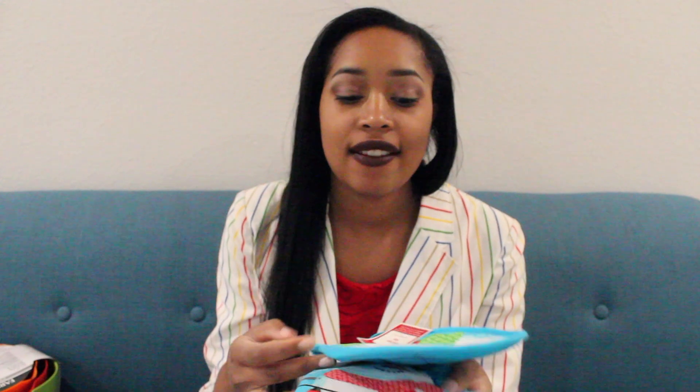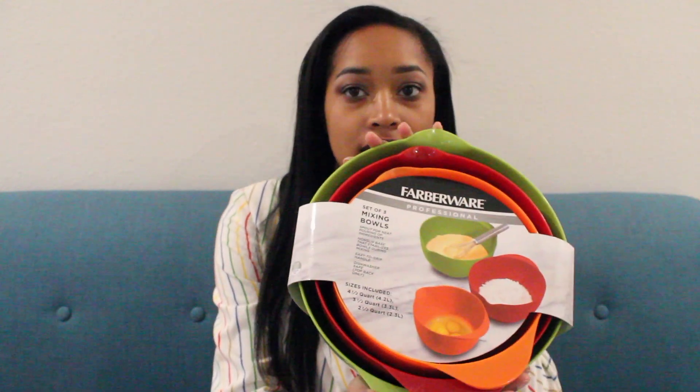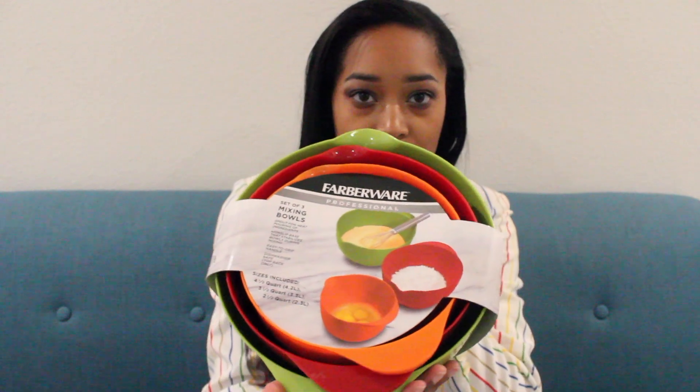The snowman oven mitt set comes with a towel, oven mitt, and a little warmer thing that you use to get hot stuff out of the oven. Then I got some mixing bowls because in my videos I do a lot of mixing and baking, and you'll always need mixing bowls. This is a three-piece set — it's Fabware — so this is super awesome.